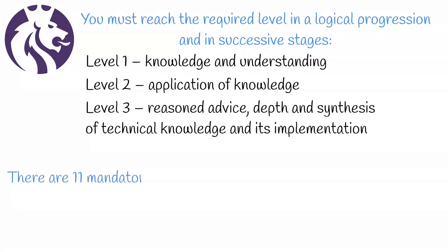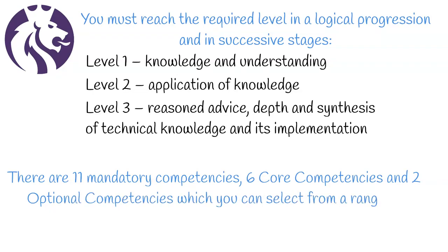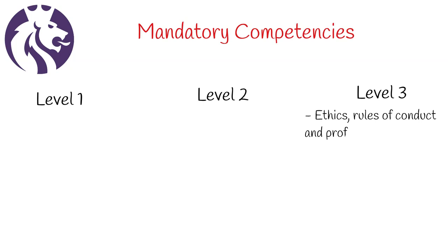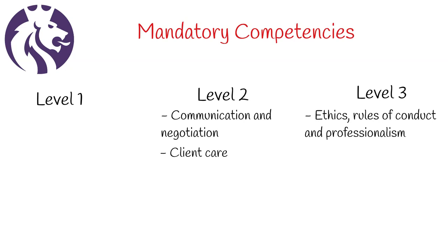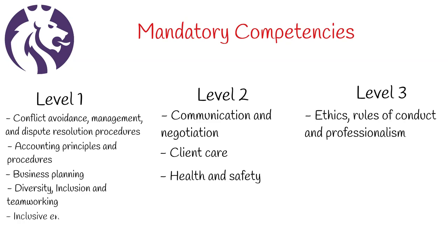There are 11 mandatory competencies, 6 core competencies, and 2 optional competencies which you can select from a range of options. The mandatory competencies are as follows. For level 3: ethics, rules of conduct, and professionalism. For level 2: communication and negotiation, client care, and health and safety. For level 1: conflict avoidance, management and dispute resolution procedures, accounting principles and procedures, business planning, diversity, inclusion and team working, inclusive environments, data management, and sustainability.